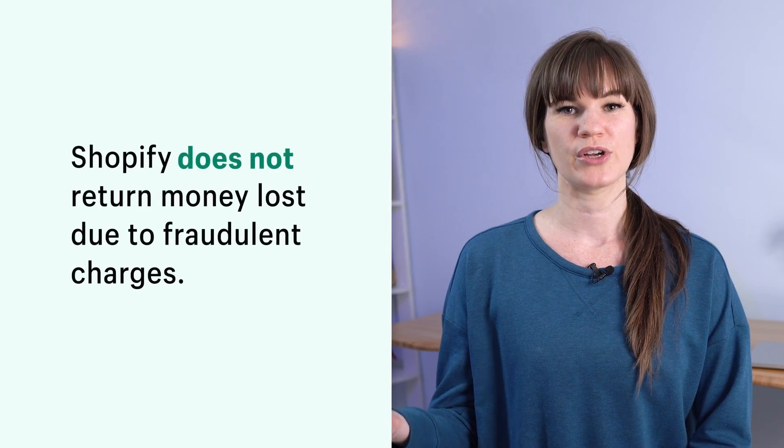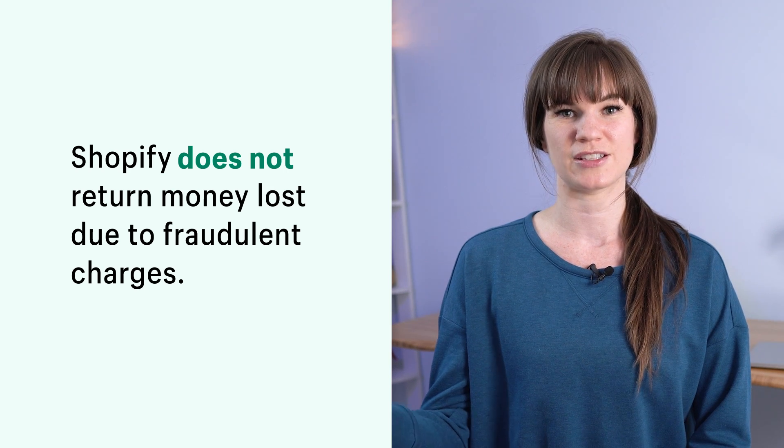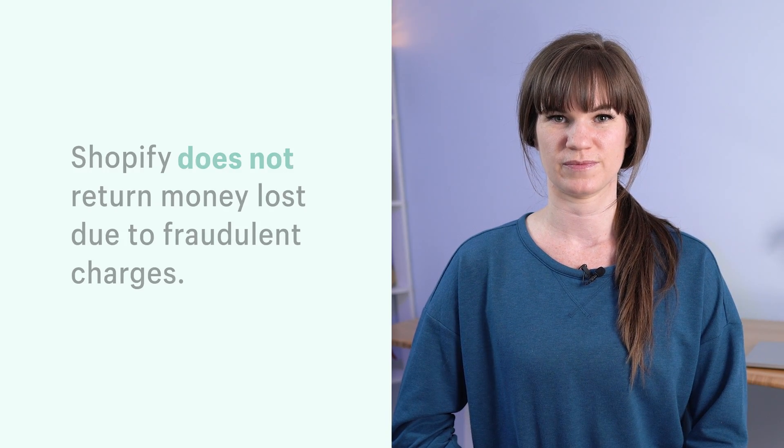After you're done investigating an order, it's up to you whether or not you want to cancel or fulfill the order. It's important to remember that if you do decide to fulfill a high-risk order, Shopify does not return money that is lost due to fraudulent charges. If you decide that an order is legitimate, then fulfill it like you normally would. But if you decide that an order is too high-risk and you'd like to cancel it, follow these steps.